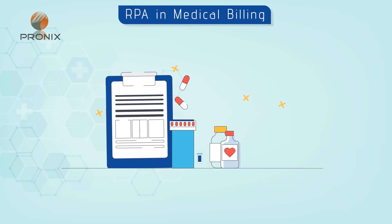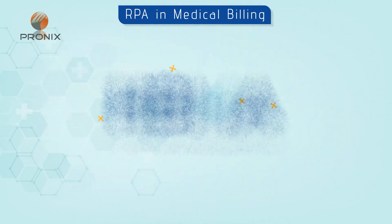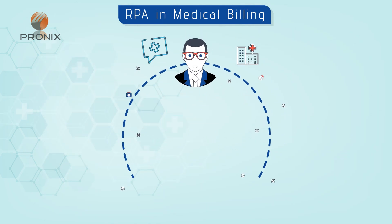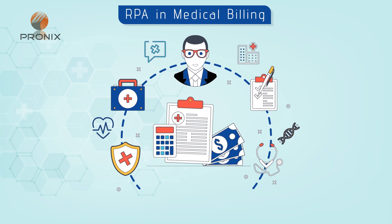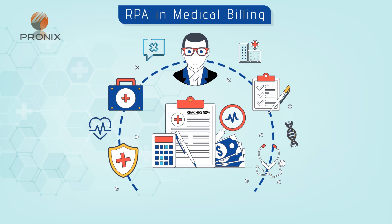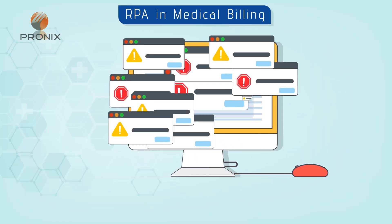Medical billing is an extremely important component of the healthcare industry. The Healthcare Billing and Management Association, HBMA, found that the frequency of overpayments, rejections, and denials of health insurance claims reaches 50%, mainly due to manual data entry errors and the high complexity of claims.